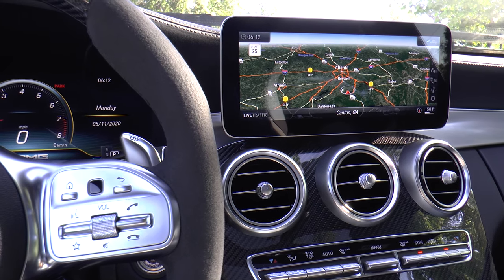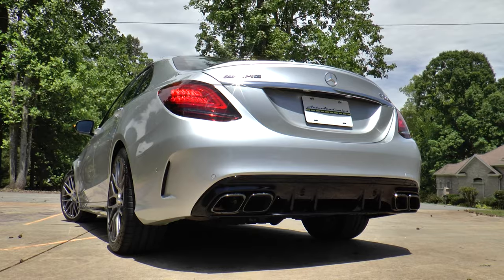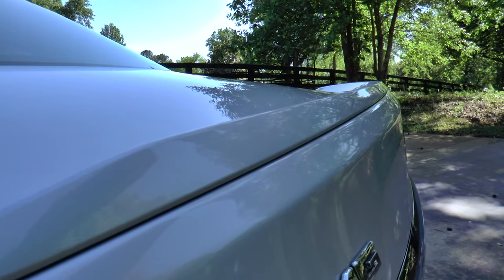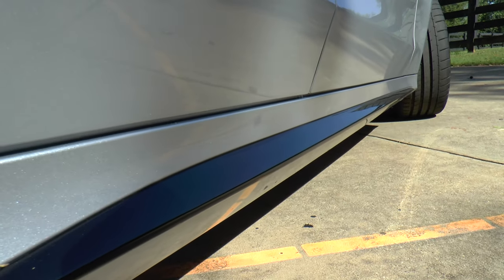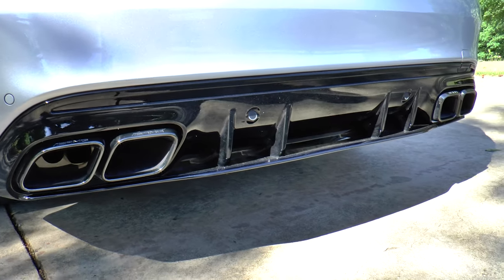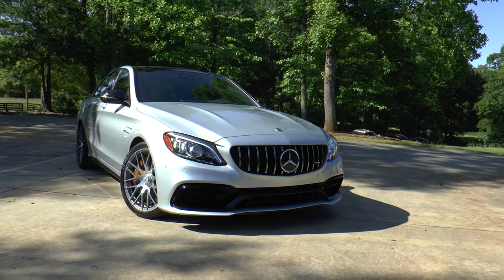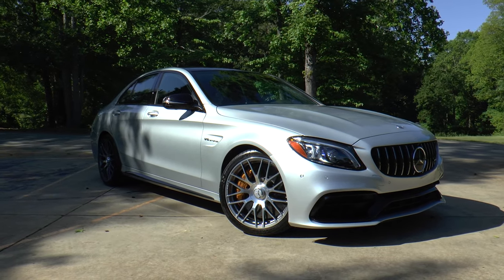Finally, the AMG night package adds high gloss black front bumper trim strip, side sill inserts, exterior mirror housings, window trim, and black chrome-plated exhaust tailpipes. After almost twenty thousand dollars worth of options, you get a total MSRP of ninety-six thousand five hundred forty dollars.